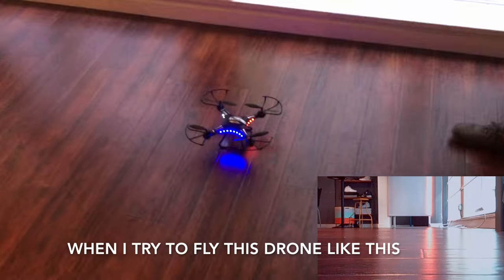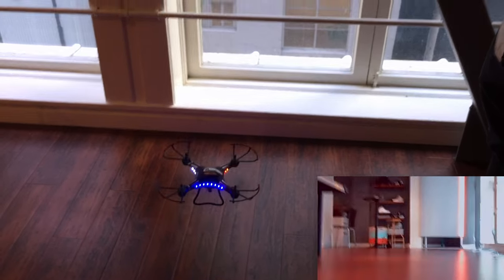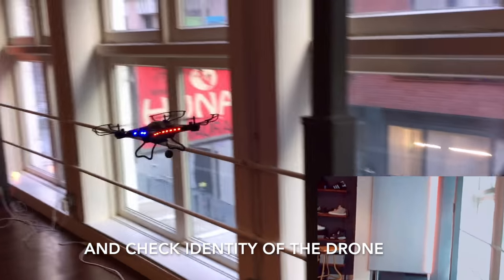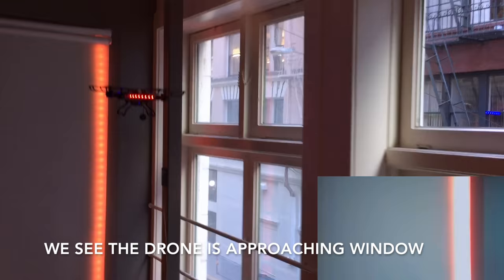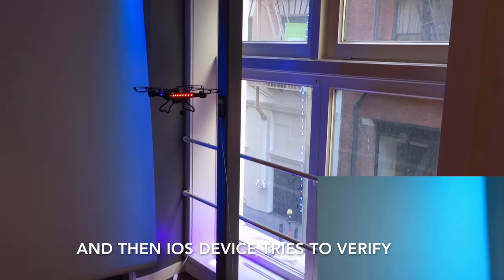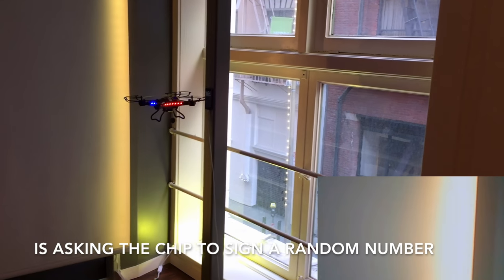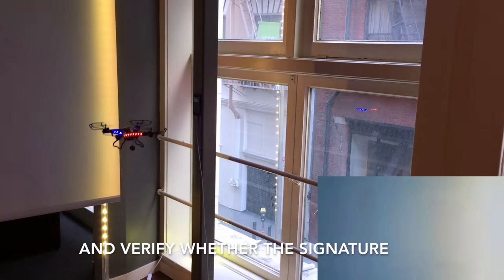Now when I try to fly this drone, I'm going to open the window and check the identity of the drone. You can see the drone is across the window over here, and then an iOS device is trying to verify the identity of the drone by asking the chip to sign a random number.